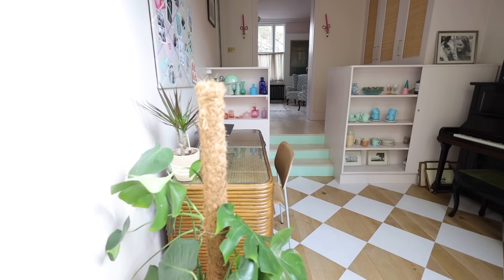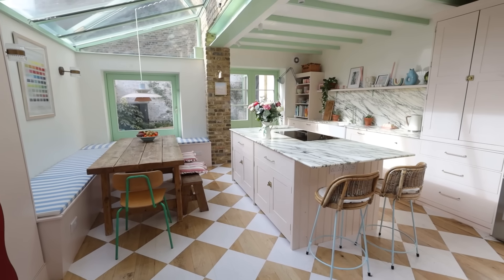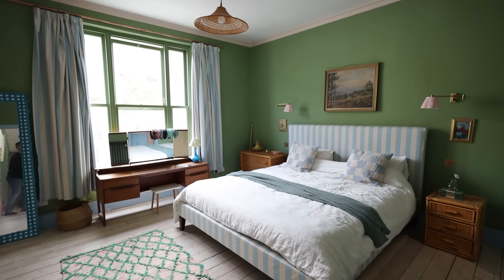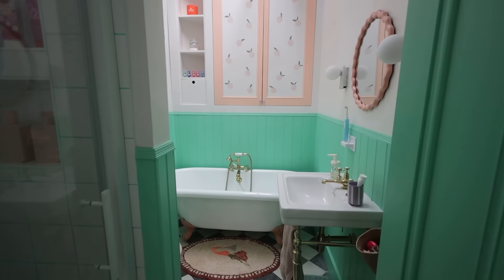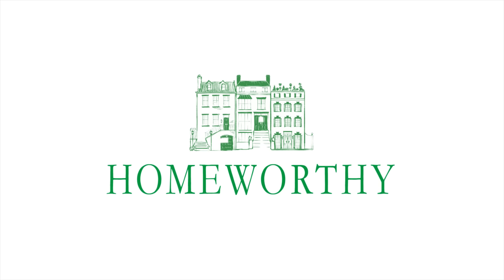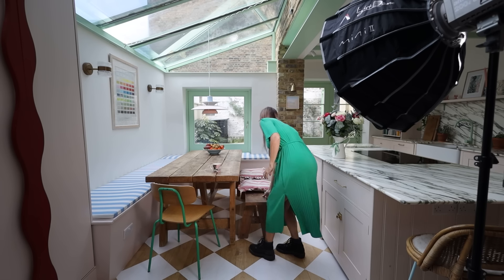Hi Homeworthy! I'm Rosalind. Welcome to my home in London. Let me show you around. You're watching Homeworthy where we believe every home has a story. My name is Rosalind Miller and this is my home in London.